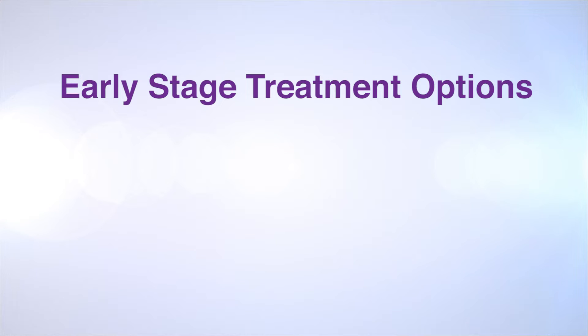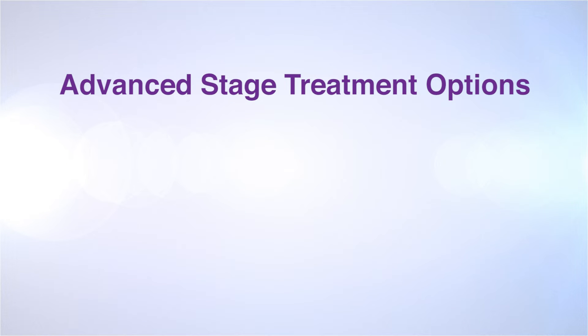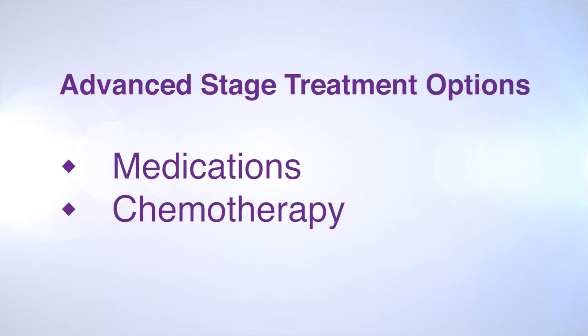If it's caught early on, there are many treatments available for it. Common treatments for clinically localized prostate cancer are radiation and surgery. If the prostate cancer is advanced, there are also other treatments available. There are medications that you can take as well as chemotherapy that are options here.